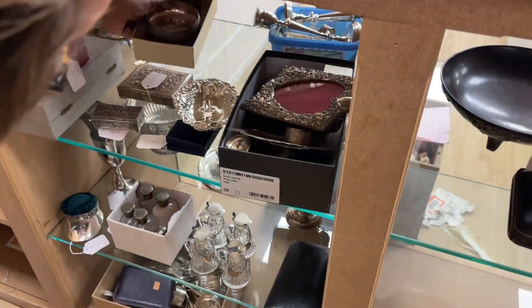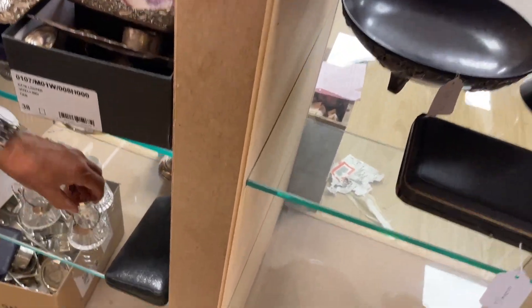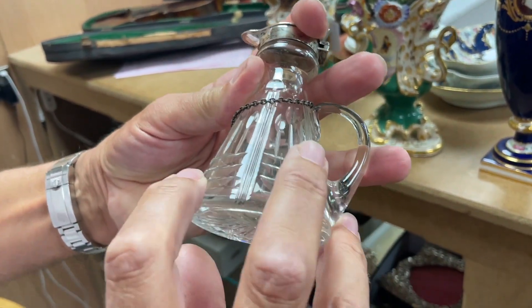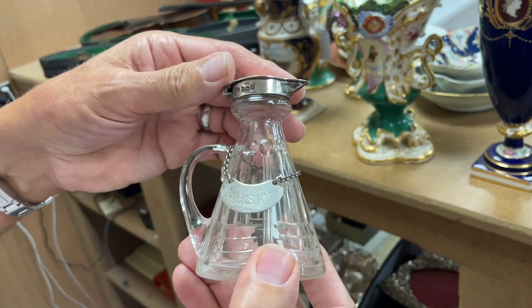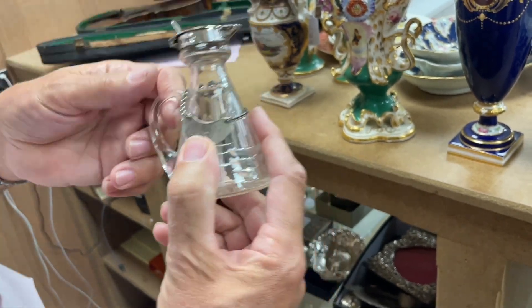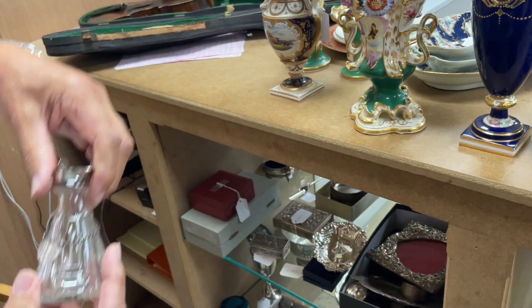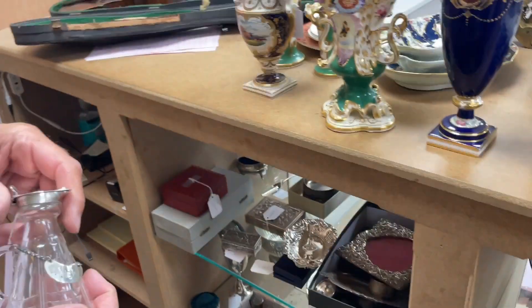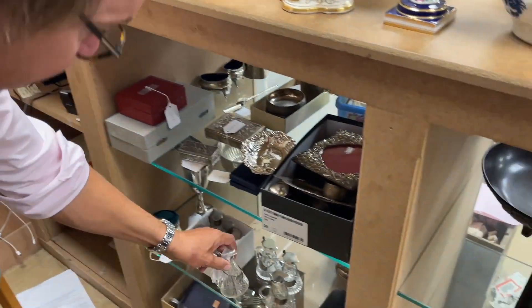Down below, some whiskey flagons — always popular. These are unusual in that they're cut glass, a set of four with labels, silver mounted. These little noggins always go rather well. So they're going to make around 400 to 600. That's just for an individual serving in a sort of club atmosphere.